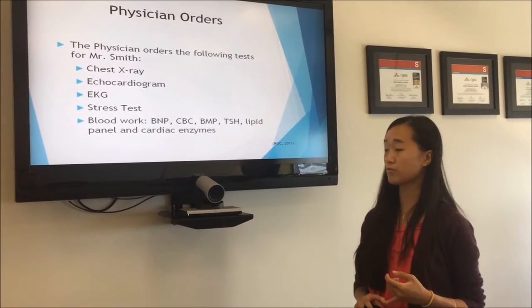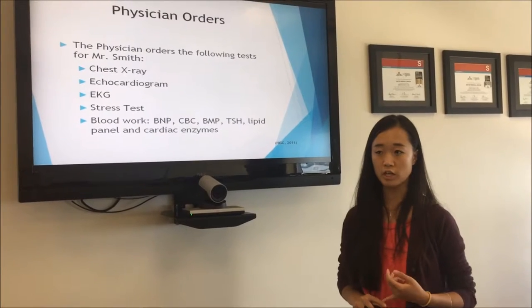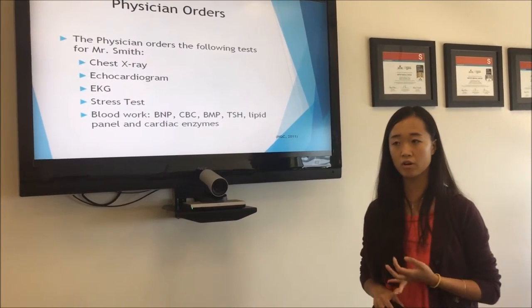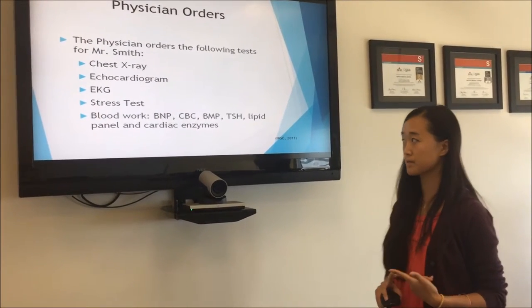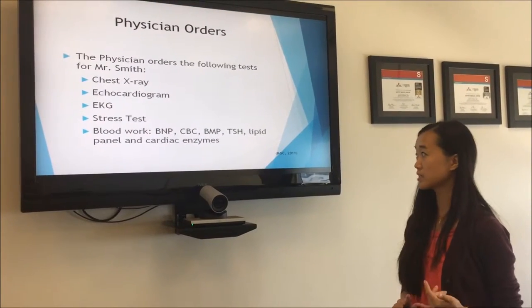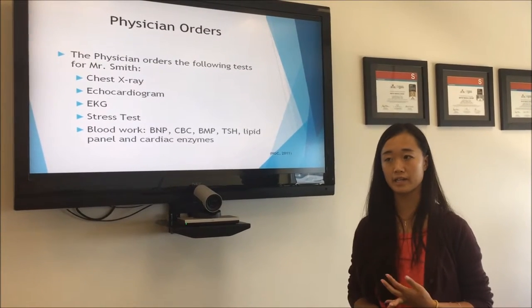The physician orders the following for Mr. Smith: a chest x-ray, an echocardiogram, an EKG, a stress test, and blood work including CBC, BMP, TSH, lipid panel, and cardiac enzymes.